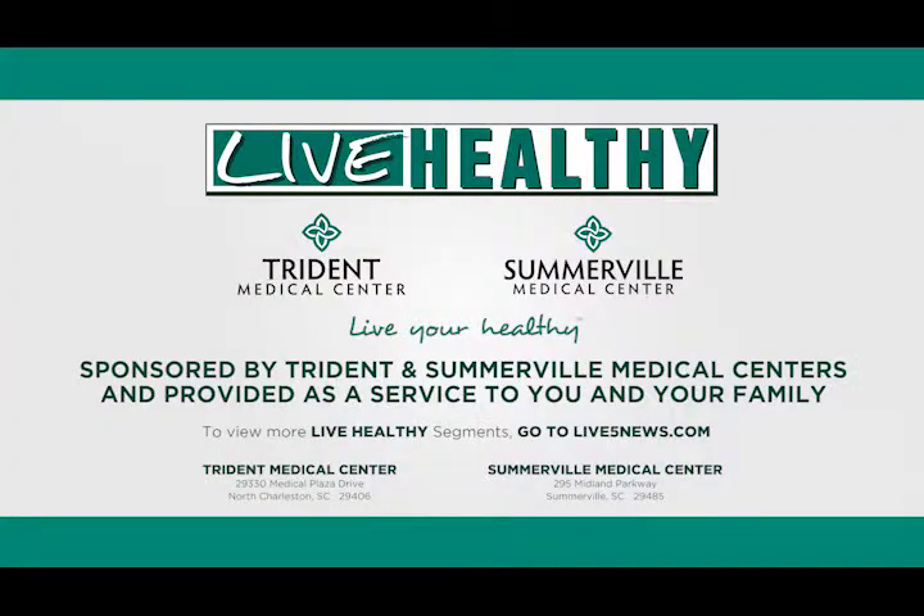Thank you, Dr. Suter, for joining us. Thank you for being here for this segment of Live Healthy. Live Healthy is sponsored by Trident and Somerville Medical Centers and provided as a service to you and your family.